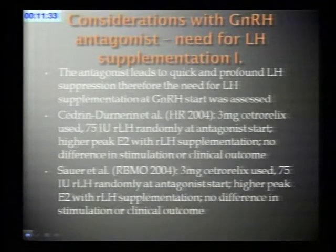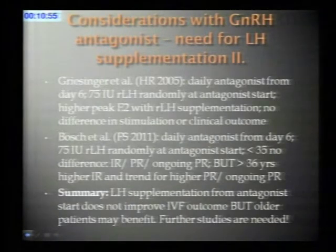Do we need to supplement LH? If we suddenly decrease serum LH levels, do we have to compensate by giving LH during stimulation? The same French group that did the estradiol pretreatment study looked at this — they used a three milligram GnRH antagonist suppression and randomly added 75 units of recombinant LH when the antagonist was given. They found no difference in stimulation parameters or clinical outcome. A similar study by a US group and a European study by Griesinger et al. using daily antagonist from day six, also adding 75 units of recombinant LH, found no difference in clinical outcome.